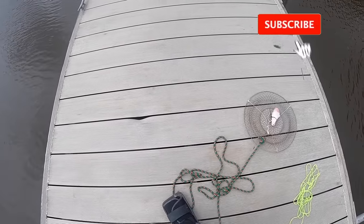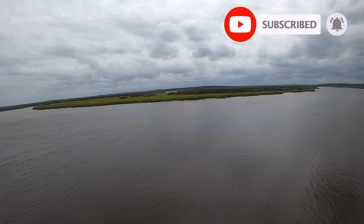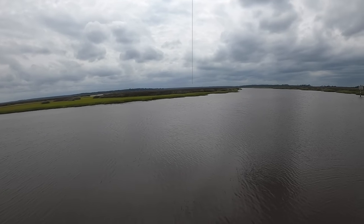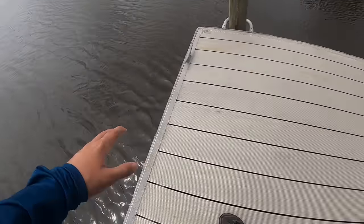Alright, y'all. So you can see we are out on this little boat ramp today. This is our view. It's really actually nice out. You got like nice overcast. It's pretty breezy and it just feels good. Mission here is to do some fishing as well as crabbing.